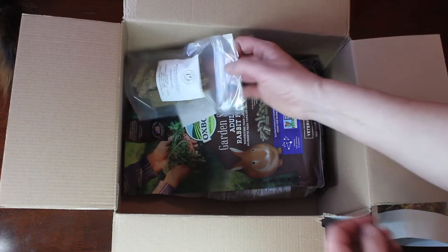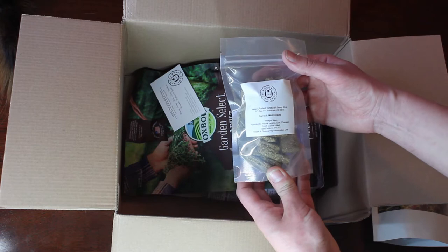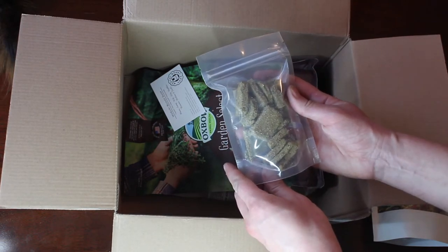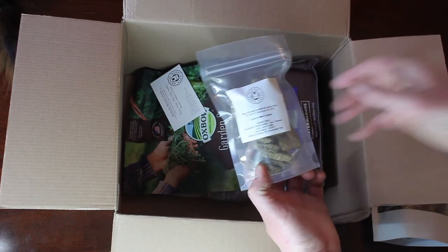Then we have some Carrot and Mint Cookies. They are going to love those — they haven't had any treats for a really long time. We ran out quite some time ago.